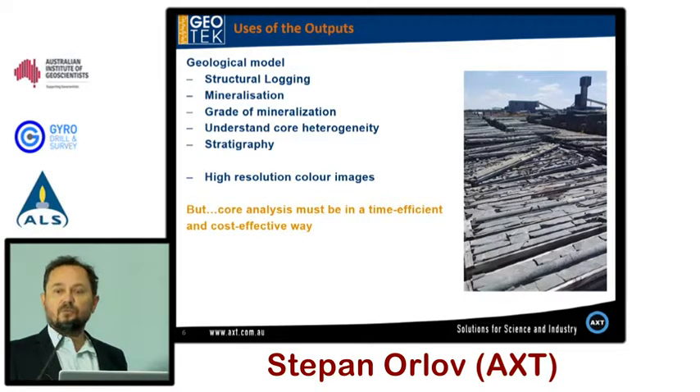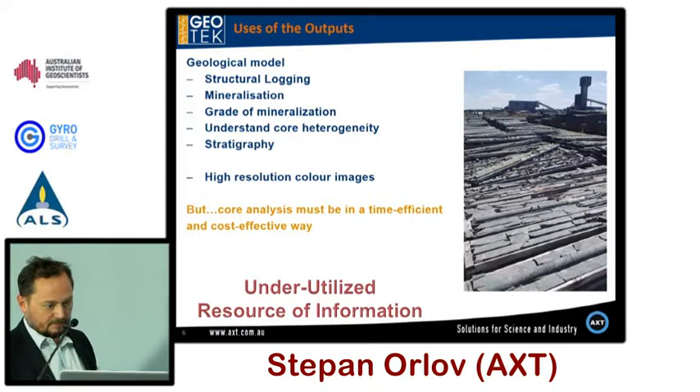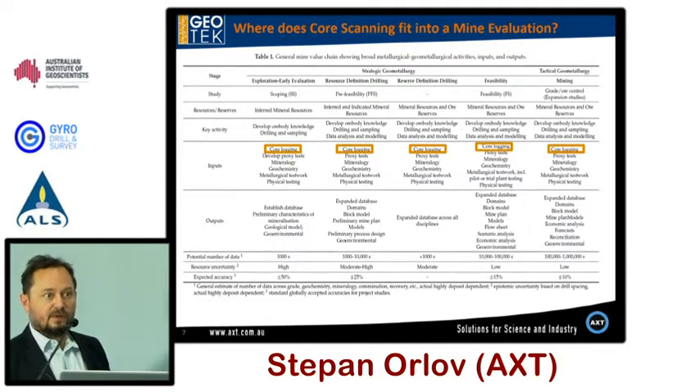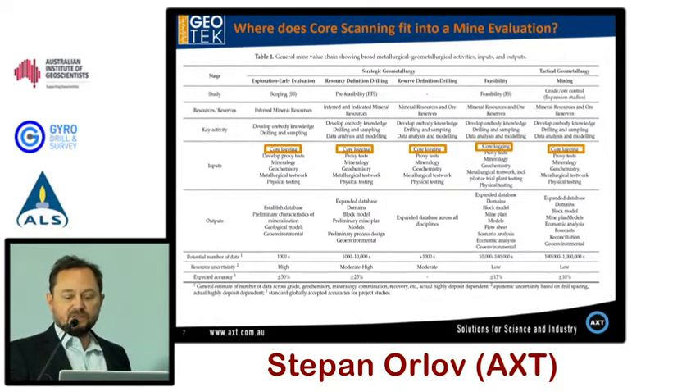It's very flexible — you can add and remove sensors as you wish. If you require very near infrared you can add ASD. That's a table from Dr. Simon Domini from my Kanban Score Minds showing that from exploration through BFS to mining, you can always use core logging. It's a very important method to extract all information from your core at every single stage of your analysis.